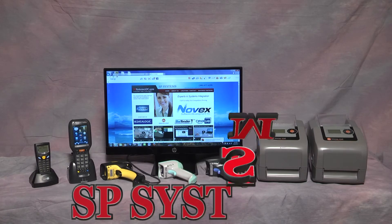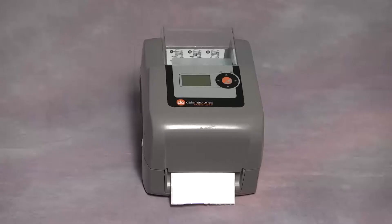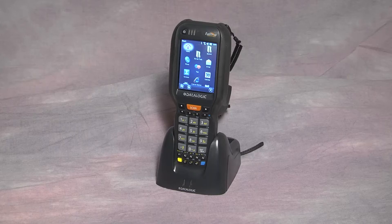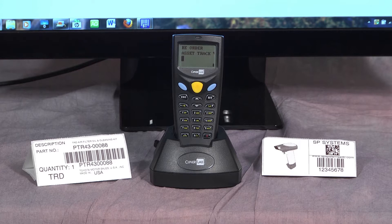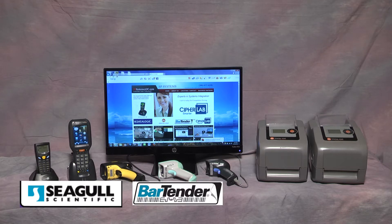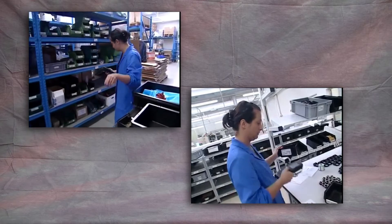SP Systems presents an example of systems integration — the combining of hardware and software products to achieve a data collection solution. For this presentation we'll use the following hardware manufacturers: Data Max printers, Datalogic 1D and 2D barcode scanners and imagers, Datalogic wireless mobile computers, and CipherLab acoustic handheld terminals. Software program providers include Seagull Scientific BarTender and Novix OrderHawk.